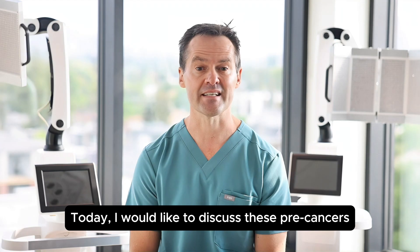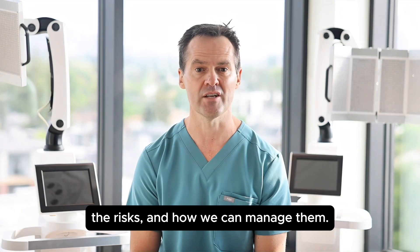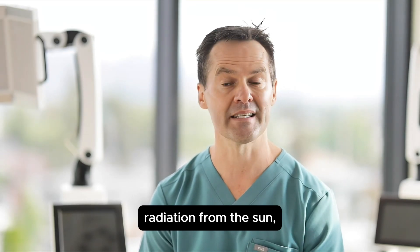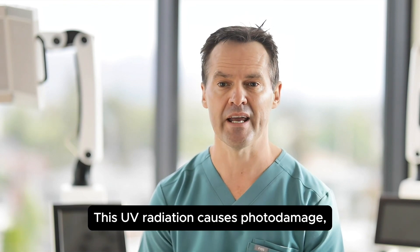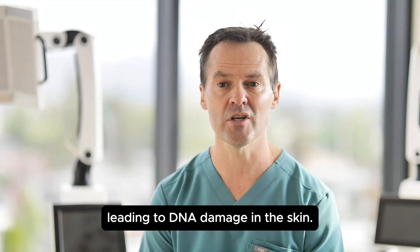Today I would like to discuss these precancers, their risks, and how we can manage them. Actinic keratosis develops from UV radiation from the sun, tanning beds, and free radicals around us. This UV radiation causes photo damage leading to DNA damage in the skin.